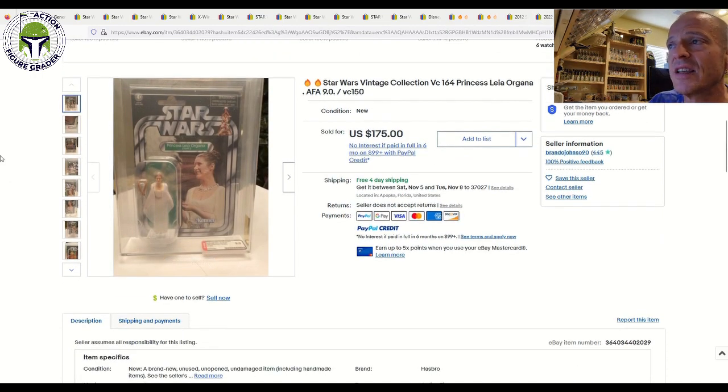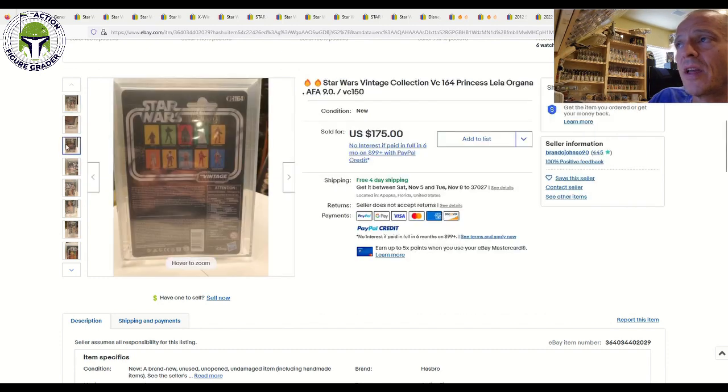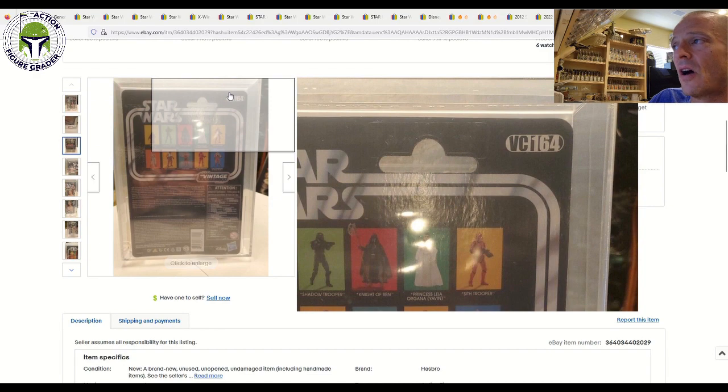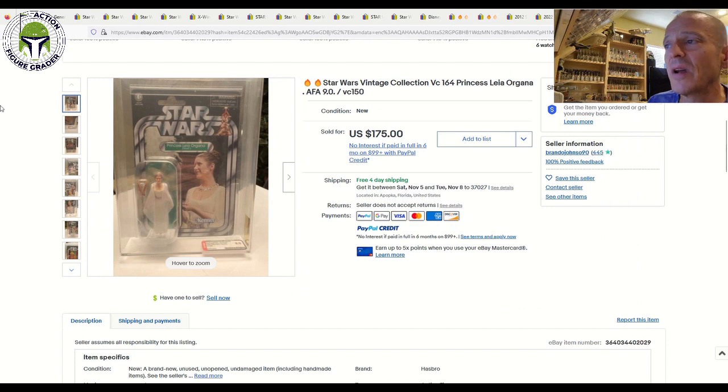Next up, this was an interesting one: Princess Leia Organa from the Yavin Ceremony — but this is the error card, labeled VC-164 by AFA. That's the error — this is supposed to be VC-150, but VC-164 is Cara Dune. Some of these Princess Leia Yavins made it out the door with the incorrect VC-164 label on the back of the card. I do have this one in my collection, graded CAS 90. This example was graded 9.0 on the modern scale and sold for $175. That's actually a little low — there was a recent CAS 90 that sold for $250. So $175 for an AFA 9.0 was actually a really fair deal.